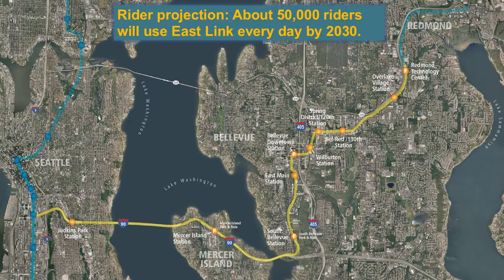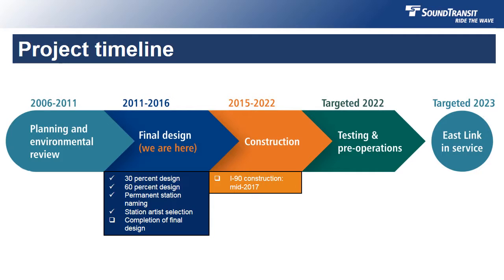Ten stations will serve Seattle, Mercer Island, Bellevue, and Overlake in Redmond. The East Link extension is currently nearing the end of the final design process and moving closer towards construction. Construction in downtown Bellevue is scheduled to start in the first quarter of 2016, with additional segments breaking ground as the year progresses. Construction in the I-90 portion of the project will begin in the middle of 2017. The entire project is targeted to open in 2023.